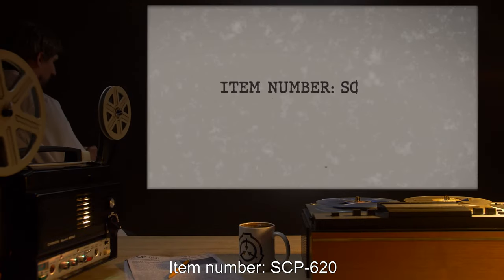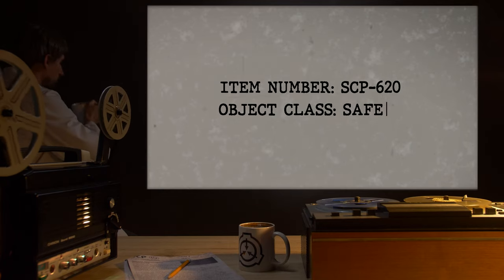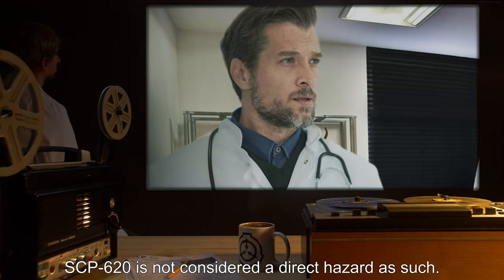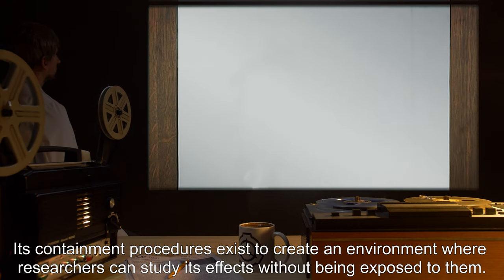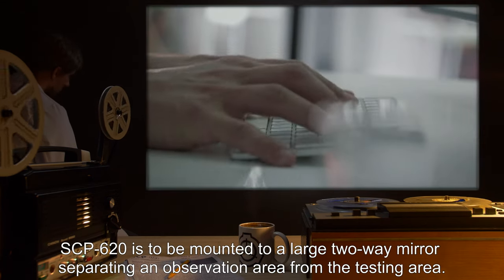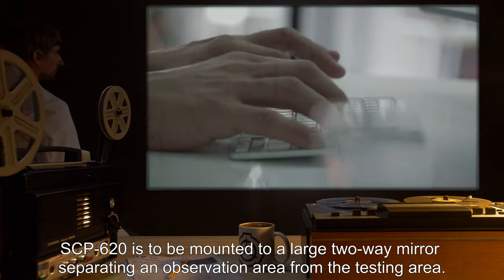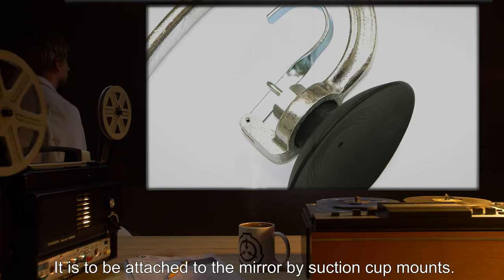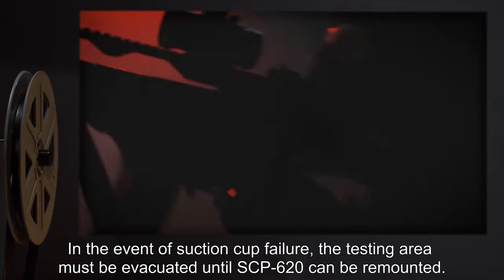Item number SCP-620, object class: Safe. Special containment procedures: SCP-620 is not considered a direct hazard; as such, its containment procedures exist to create an environment where researchers can study its effects without being exposed to them. SCP-620 is to be mounted to a large two-way mirror separating an observation area from the testing area, attached to the mirror by suction cup mounts.